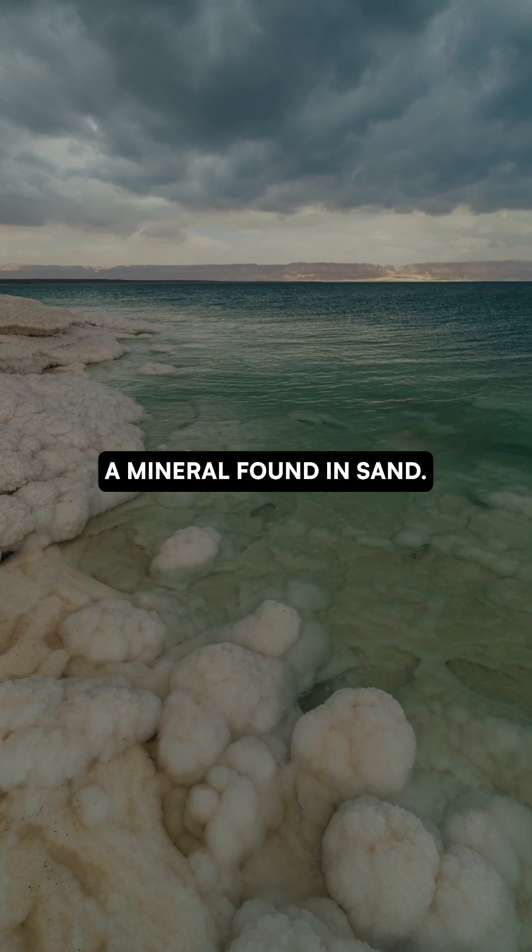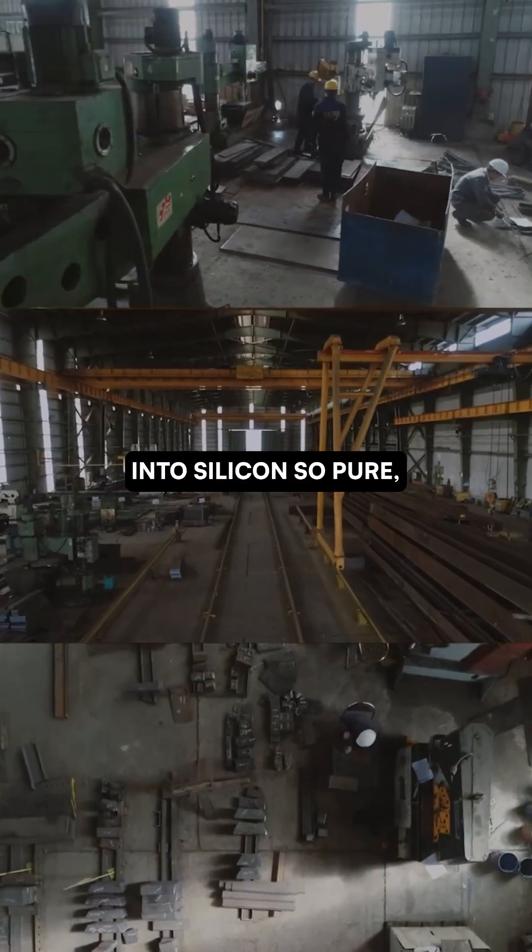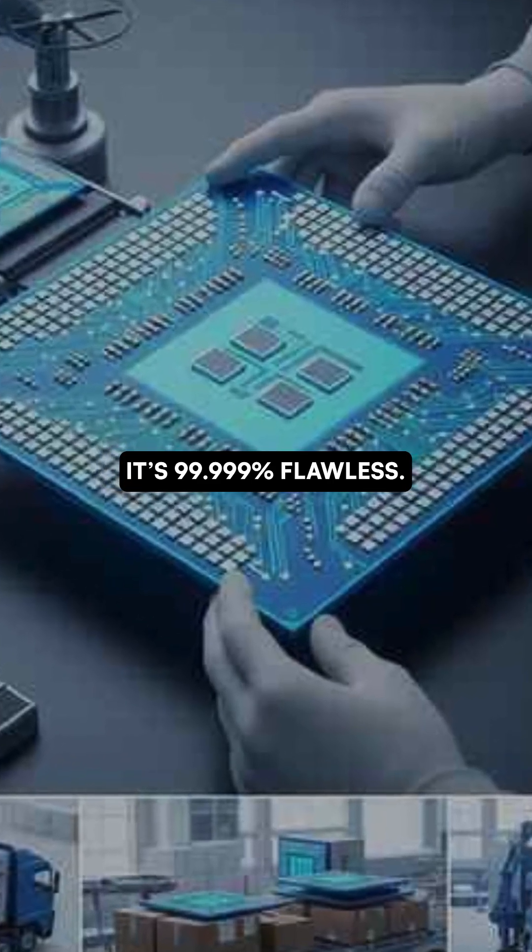It all starts with quartz, a mineral found in sand — but not just any sand. Chipmakers refine it into silicon so pure, it's 99.999% flawless.